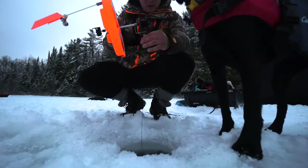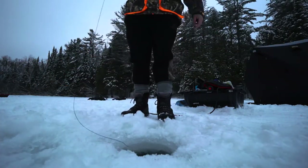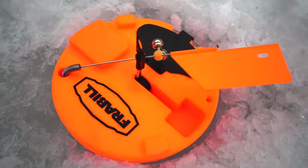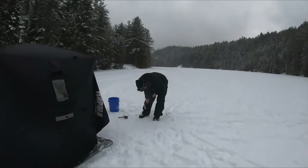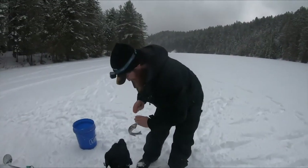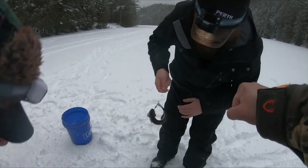I just got a tip-up set up and I just switched to a live minnow. Seems like what everyone's catching them on right now is live bait, so give that a shot and hopefully get my first Ontario brook trout. The guys just landed one — Mitch, look at that keeper. Just a beauty. Coming home.